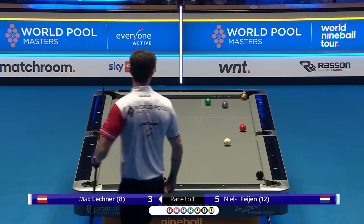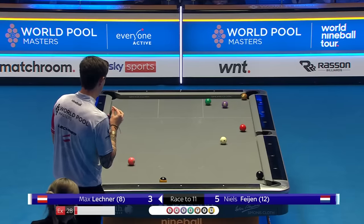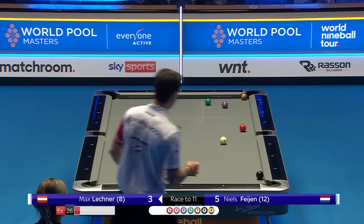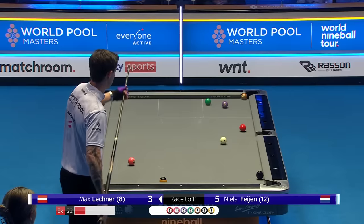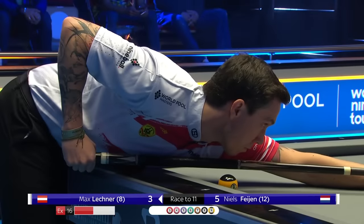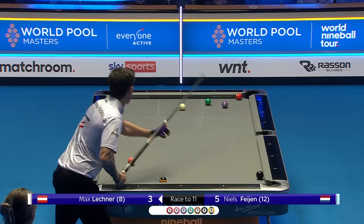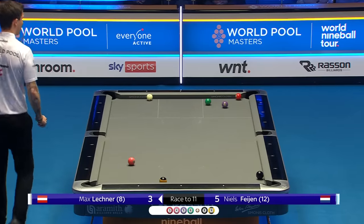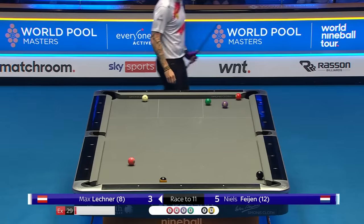Lechner needs something positive. Needs to get going. Needs to get the cue arm lubricated. He's got to hit this easy, I think. He could come across with the cue ball trying to let the red three escape after the seven's made, but looks like the light stroke is the play. He played it to come down. Should be okay now.